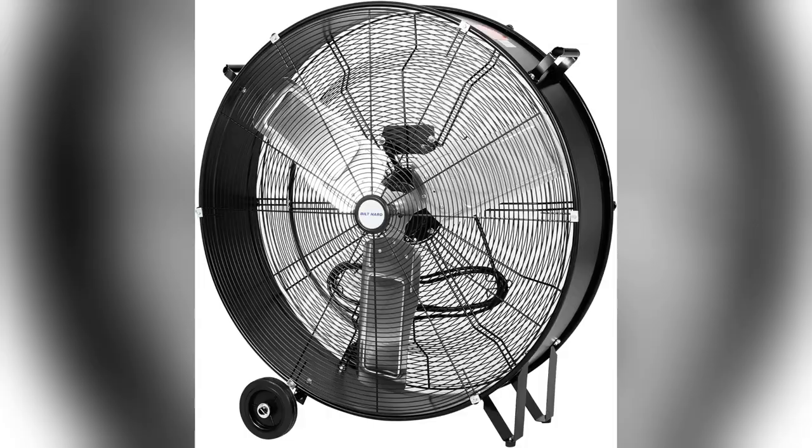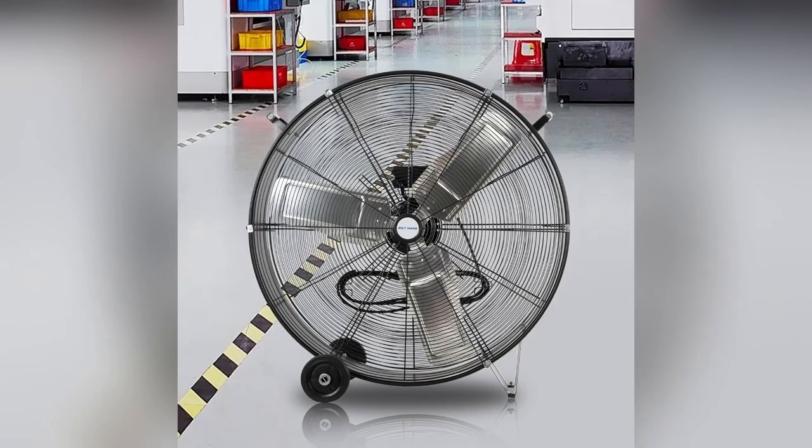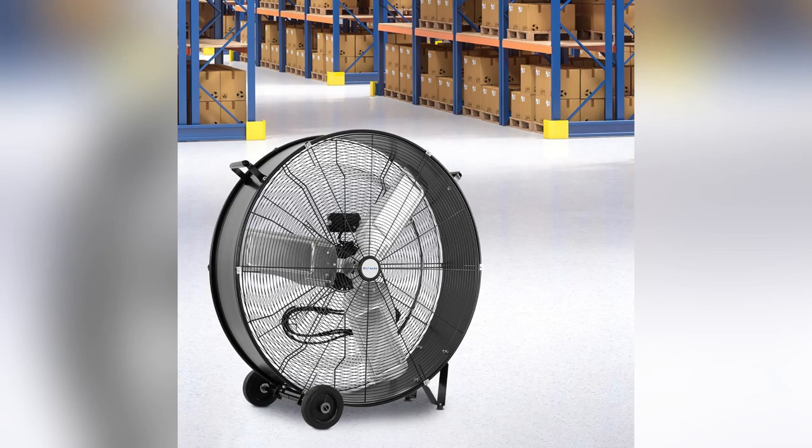Imagine walking into your warehouse or garage, and instead of dripping sweat, you're enjoying a cool breeze. Plus, it rolls around easily on its rugged wheels, following you wherever you need it most.